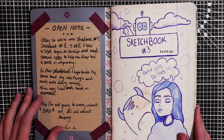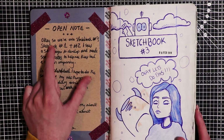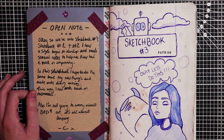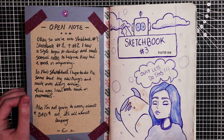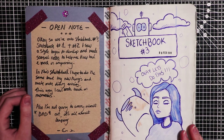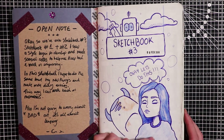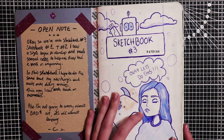In my sketchbooks I always like to write an open note. For this one I put: okay so we're onto sketchbook number 3. In sketchbooks 1 and 2 I saw a style begin to develop and made several notes to help me keep track. In this sketchbook I hope to do the same but try new things and make more diary entries, so I can look back on memories. Also I'm not going to worry about bad art - it's all about learning. This is just a random blue biro sketch, shaded in with a color-erase pencil.